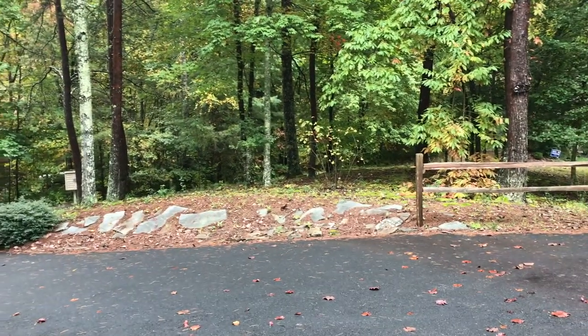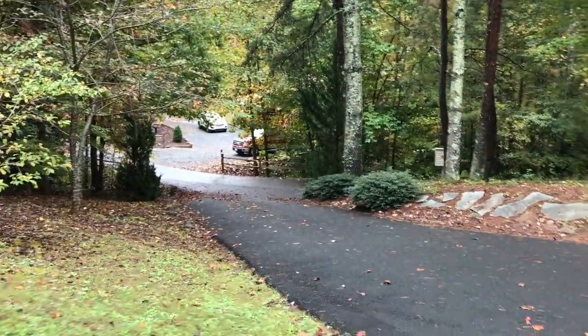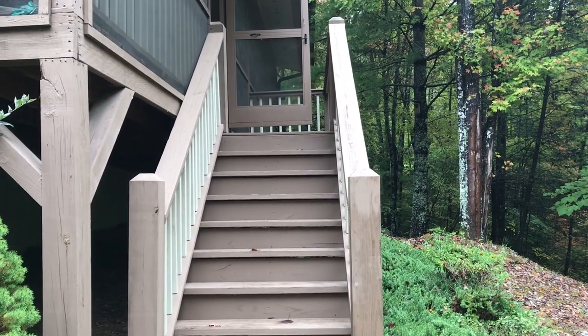Hey Chuck, this is Carol with Coldwell Banker. We are out at 106 Foxtrot. I am standing right here on the sidewalk that goes to the stairs going up to the house.